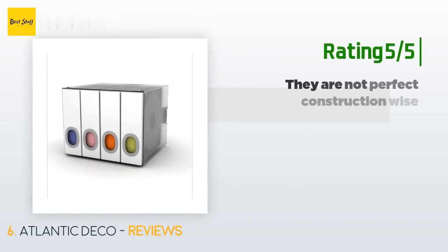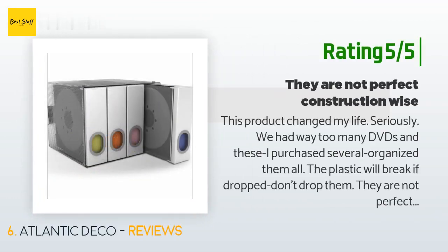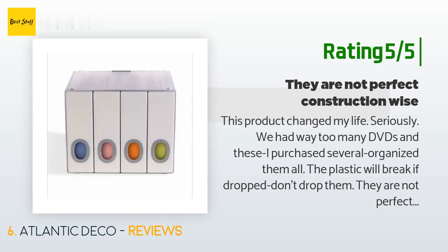Another happy customer said: This product changed my life. Seriously. We had way too many DVDs and these — I purchased several — organized them all. The plastic will break if dropped, so don't drop them. They are not perfect construction-wise, but they are way better than what I had going on before and they take up so much less space. I love this product.